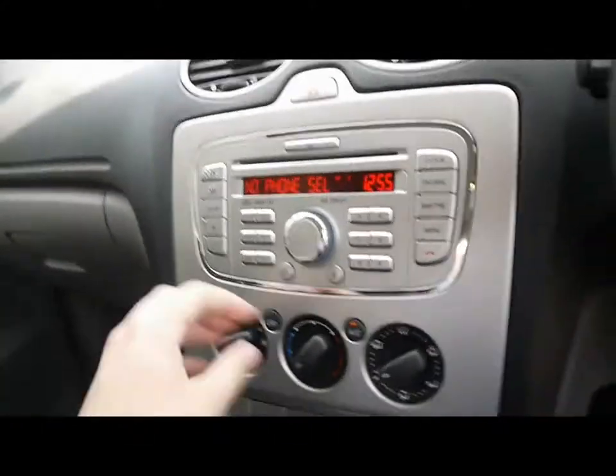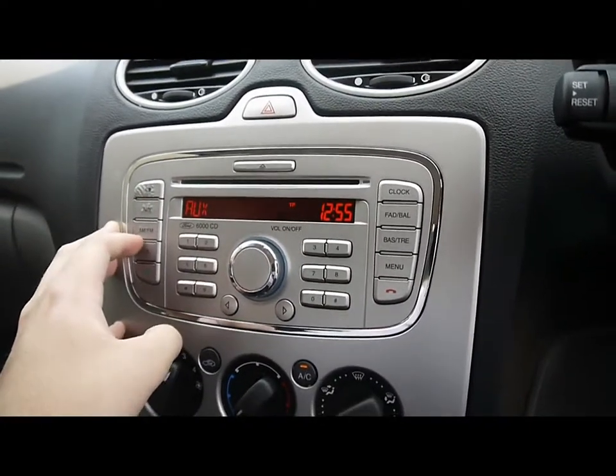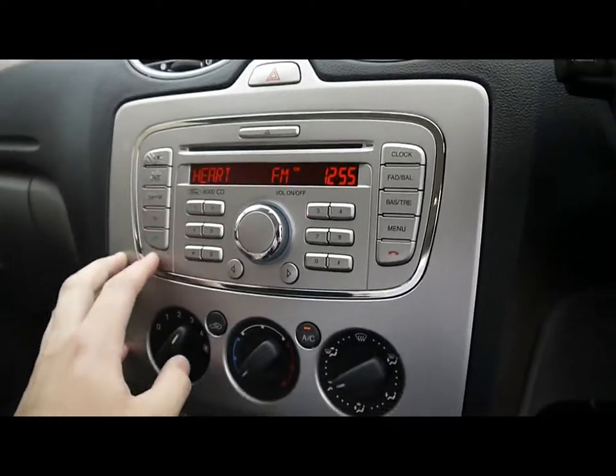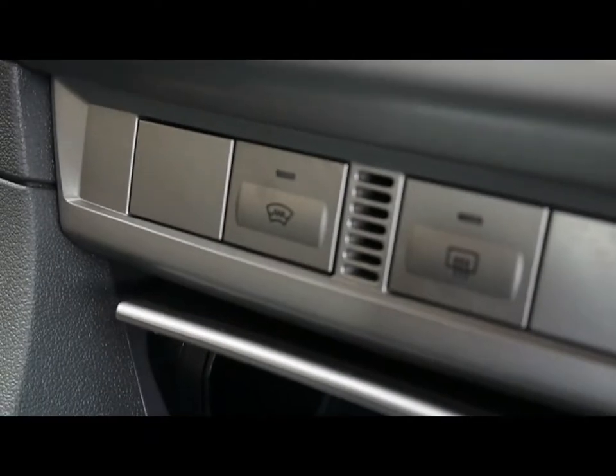We've got a Ford 6000 CD entertainment system with a CD player, auxiliary input, and a radio. There's also Bluetooth phone connectivity. The unit is in great condition, with the Ford logo on the front windscreen.